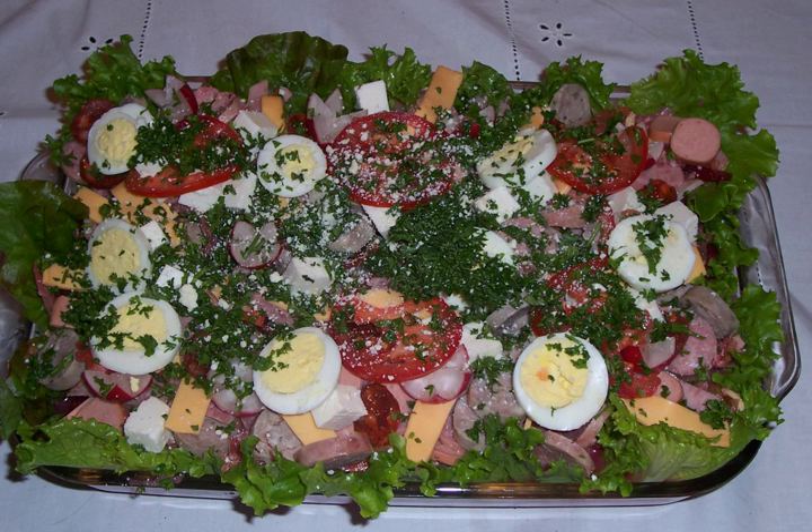Guatemalan desserts include: Pastel de banano, a type of banana cake; Tortitas de yuca, yuca latkes; Shanklitas de goosequil, sweet chayote covered in whipped egg whites and then fried; and Arroz con leche, the Spanish version of rice pudding.